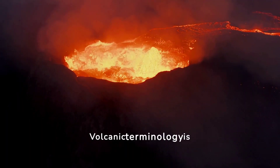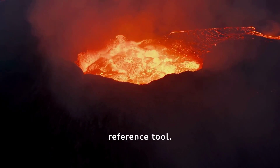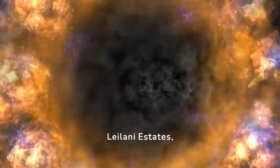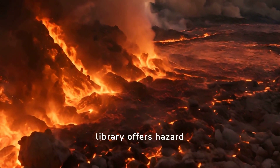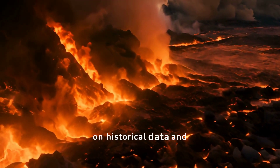Volcanic terminology is crucial for understanding. The USGS glossary serves as a helpful reference tool. TEFRA from Fissure 8's lava fountains fell on Leilani Estates, demonstrating the widespread impact of eruptions. USGS's library offers hazard assessments to gauge the risk levels of living near volcanoes based on historical data and locations.